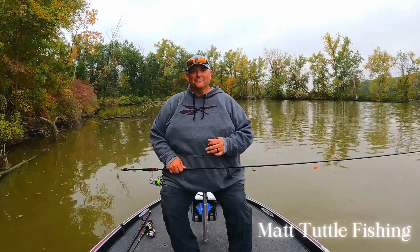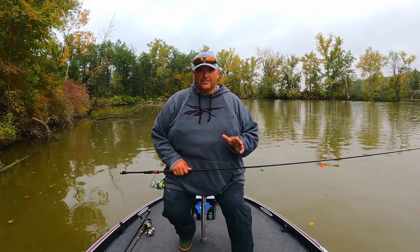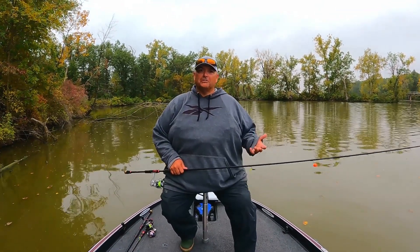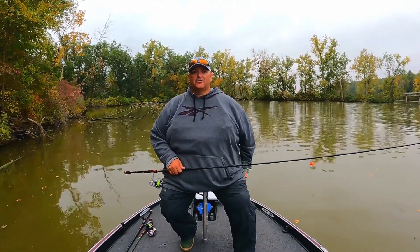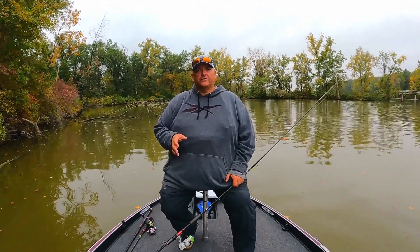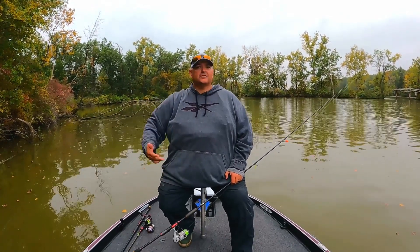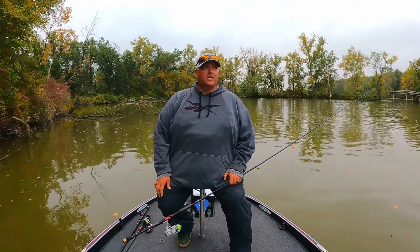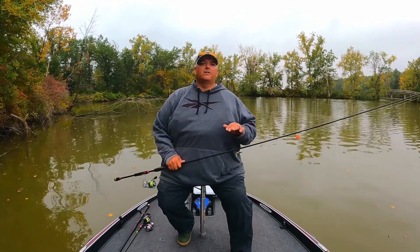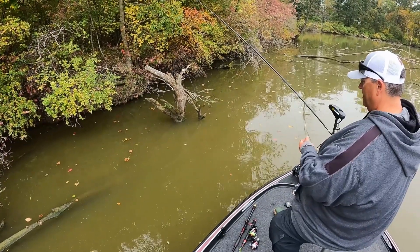Hey guys, welcome back to the channel. Today we're taking on a little bit of a deal here — I'm actually pre-fishing for a tournament, out practicing trying to find some fish. We're trying to find the biggest seven fish that live in this lake. We're going to take you along and show you how we break down the areas of the lake we choose to fish each day — shallow wood, deep wood, docks and pontoons — and how we change up colors and depths. This is going to be a real informative how-to for getting ready for a tournament.